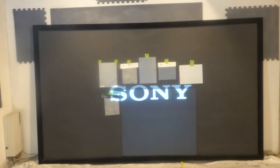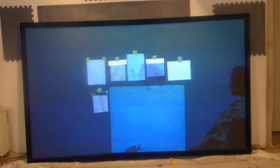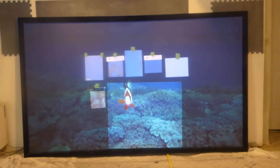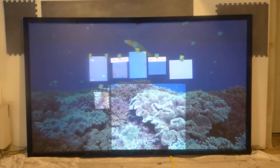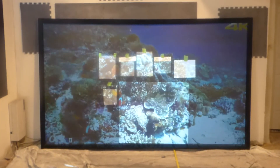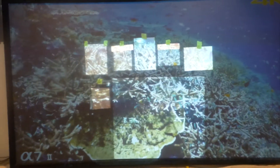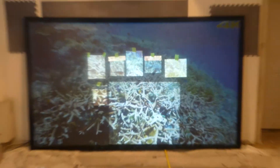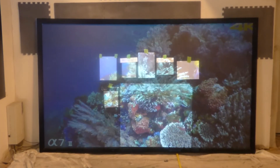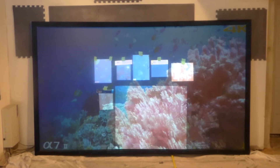It produces better contrast than these screens, of course, because it's black. Keep in mind the screen is black and it's producing a high enough white level that's matching all the other screens. Love it or hate it, the technology is amazing.